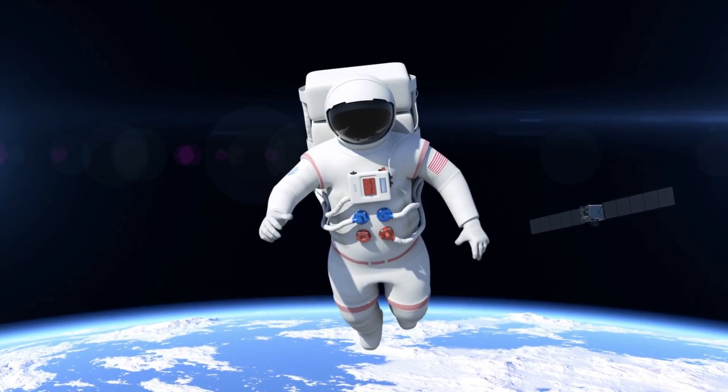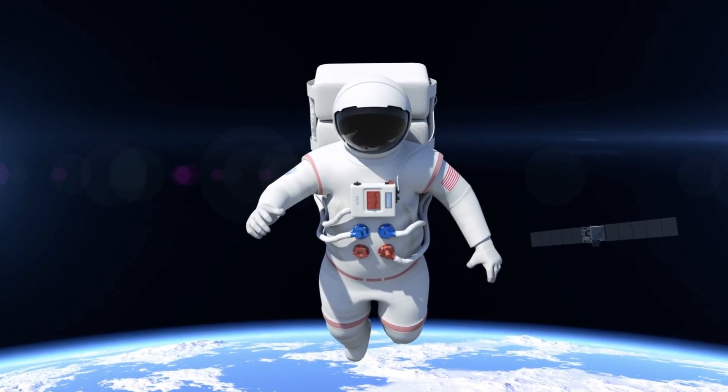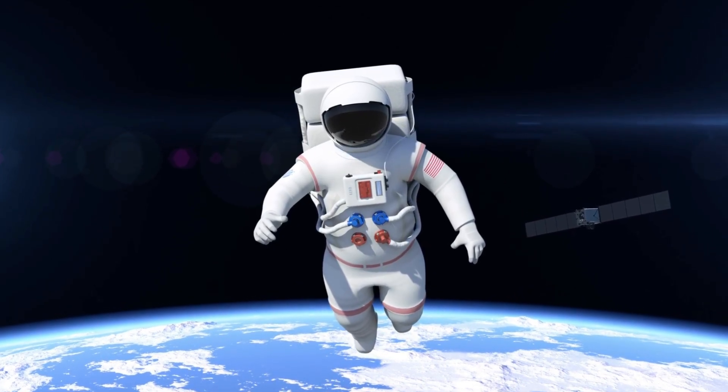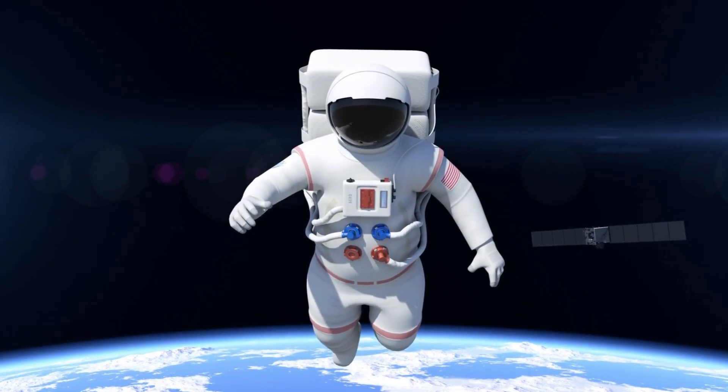Houston, we have a problem. What seems to be the problem? It's just so sticky. I just didn't think it was going to be this sticky. You look at the moon and you just don't think it'll be that sticky, but it is. Houston, hello? Is anyone there?